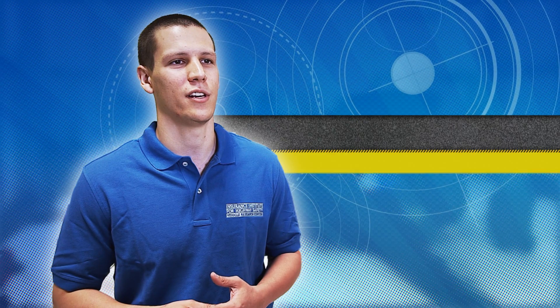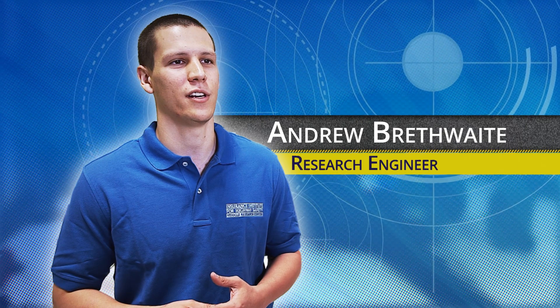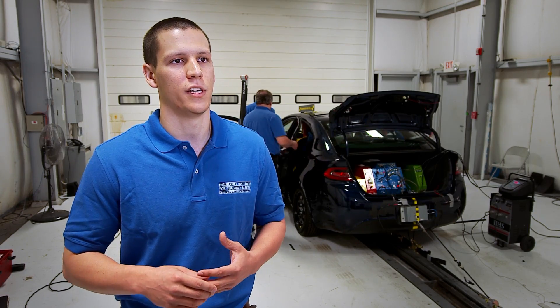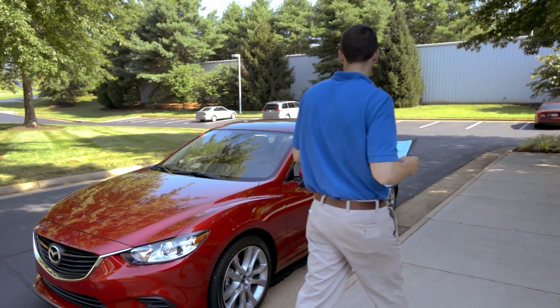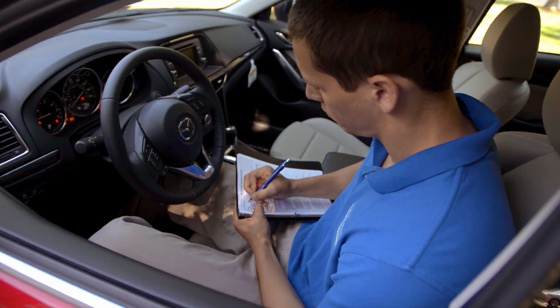My name is Andrew Bruthwaite and I'm a research engineer and test coordinator at the Insurance Institute for Highway Safety. The role of the test coordinator begins when the vehicle first arrives at the VRC. After checking the vehicle in, the test coordinator oversees the entire test preparation process.